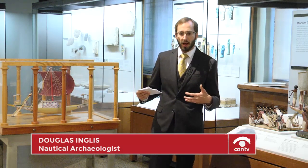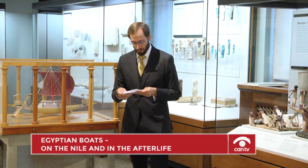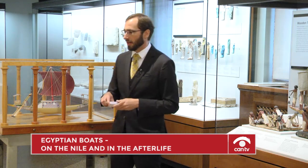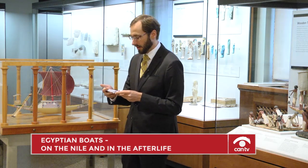We have them in funerary transport. Did you know that there are many boats buried beside Egyptian pyramids and in Egyptian tombs? What we're going to do today is look at a few examples here, using them as a lens to talk about aspects of ancient Egyptian history. But before we step too far from shore, let's anchor ourselves in time.